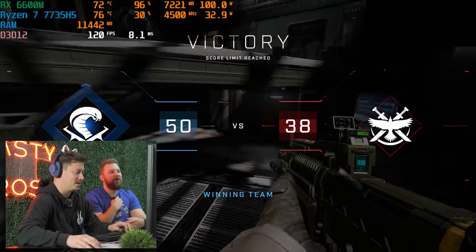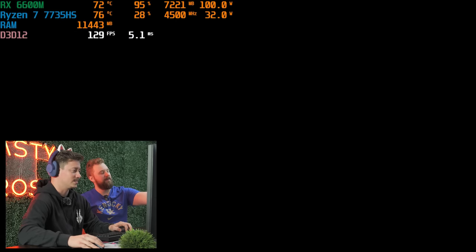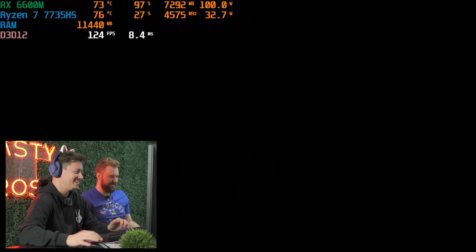We actually won a ranked game, and this mini PC is impressing so far. This thing is eSports ready — actually, Halo Infinite is really a AAA title. Let's play another game; let's play something that's actually eSports.